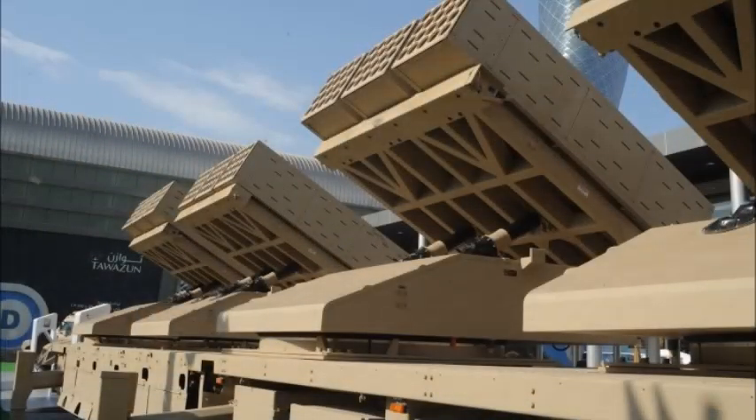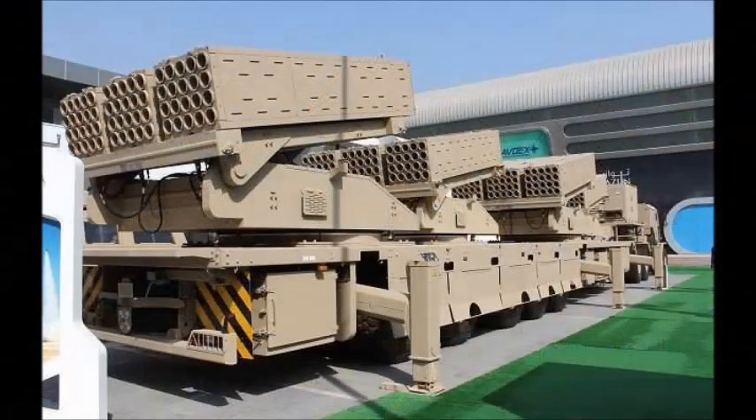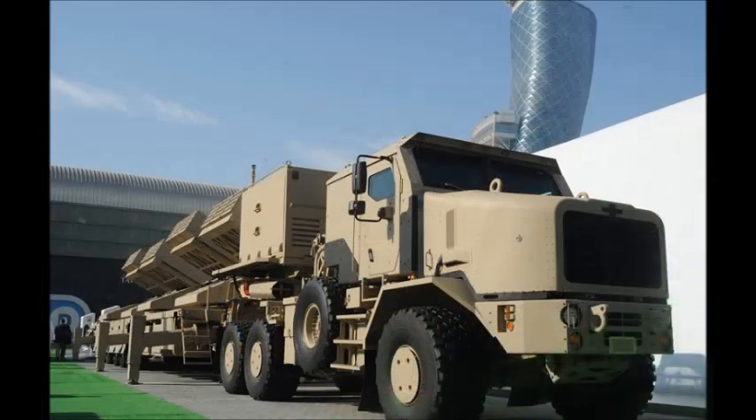This artillery system is aimed and launches all its rockets without the crew leaving the vehicle. The truck is supplied by Oshkosh and is fitted with a central tire inflation system. The trailer with rocket launchers is manufactured in the UAE. The Jobaria is also fitted with an auxiliary power unit, allowing the rocket system to operate with the truck engine turned off.